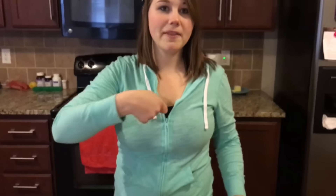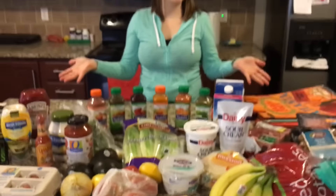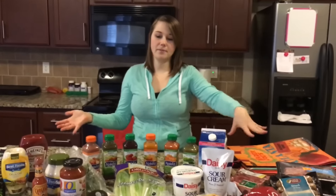I always try to shop the sales — I think most people probably do. After all this was rung up, the total was $213. I swiped my club card and the savings brought it down to $127. So this is $127 for all this food — I feel like that's a pretty good deal.